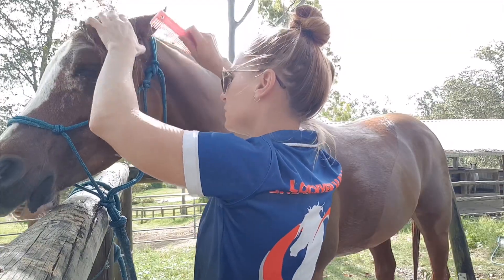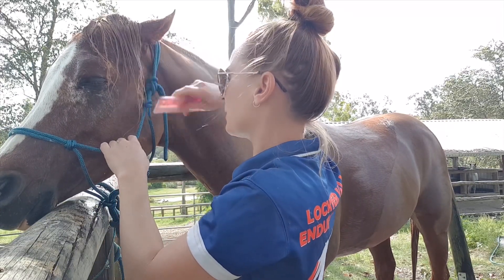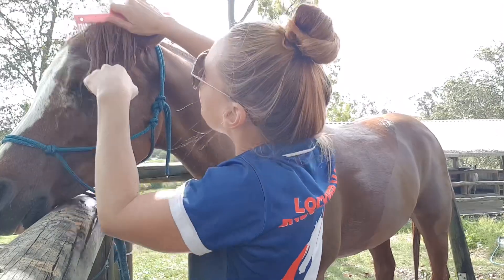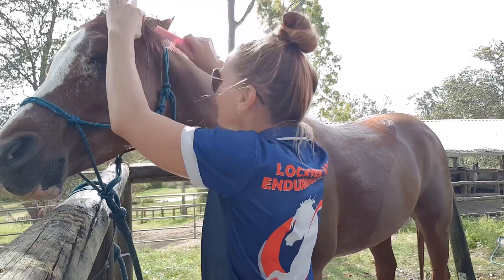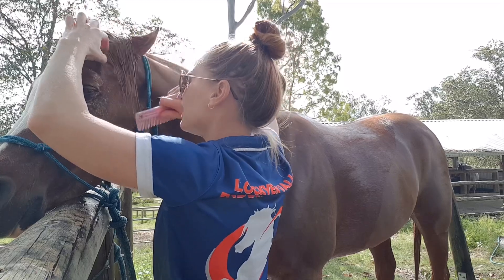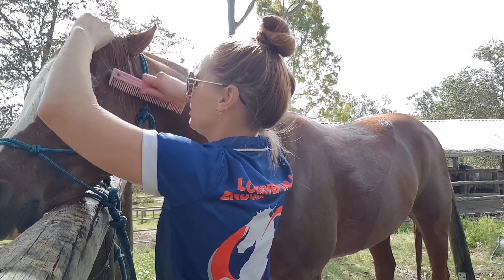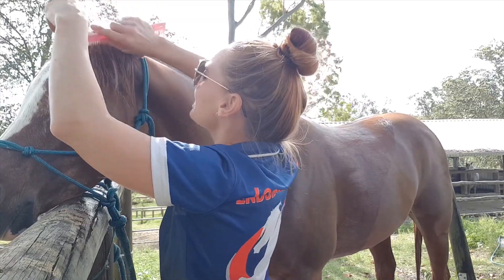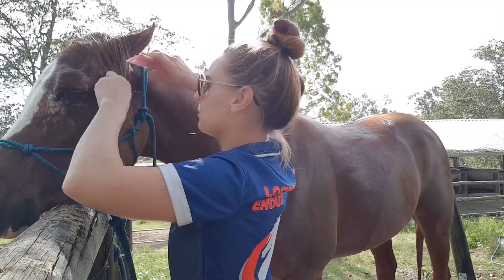If we were going to a show, we'd be completely different — that's all about how beautiful they are. But this is just endurance. It's all about function and fitness, not so much looks. But I do like for them to look as good as possible, while they still have the opportunity to just be horses and be themselves in the paddock.